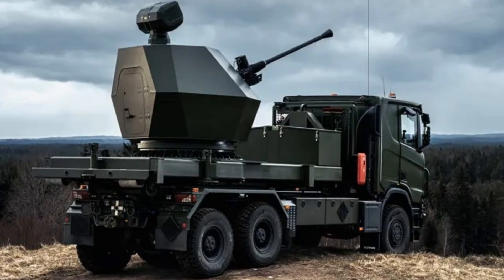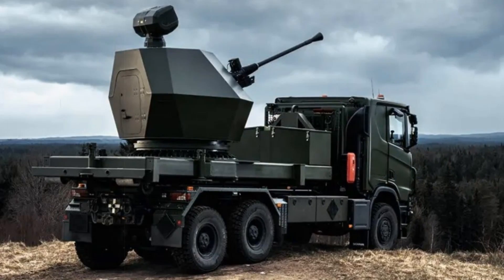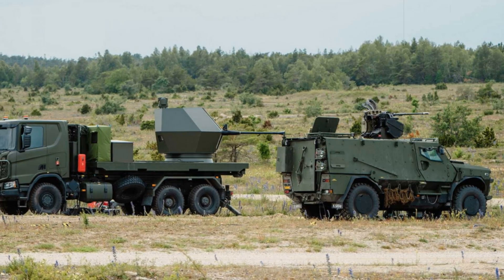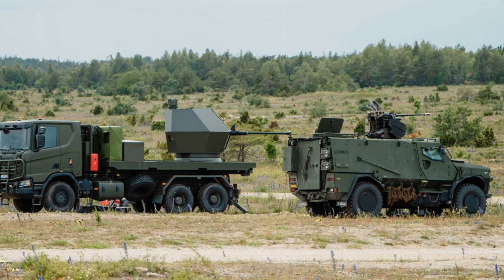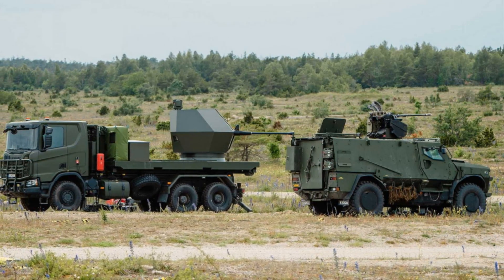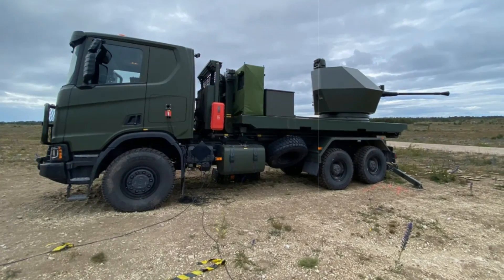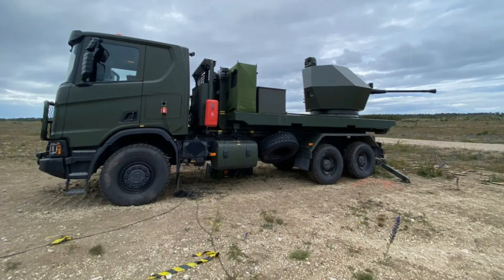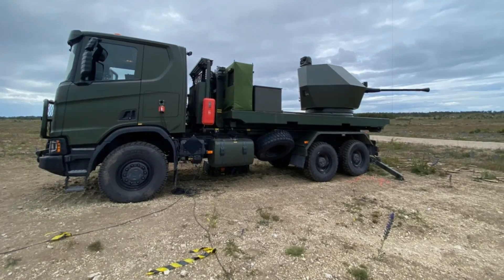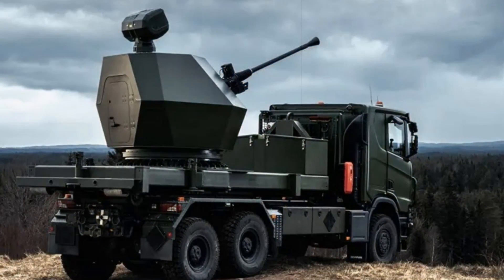The field demonstration of this capability showcased two powerful mobile systems. The first is a 4x4 armored vehicle mounted with Saab's Trackfire Ares, a remote weapon station armed with a 30mm cannon. The Ares platform is built for quick target acquisition and high-precision strikes, outfitted with thermal optics, laser range-finding, and CCD cameras, enabling operators to detect and engage low-flying, fast-moving UAVs with remarkable accuracy.